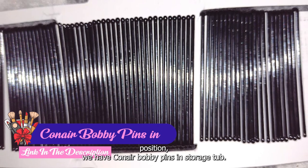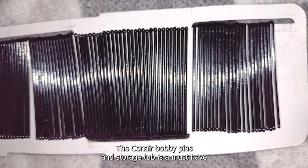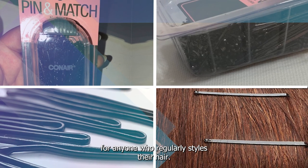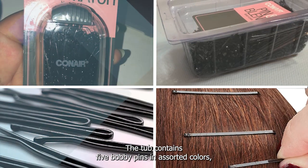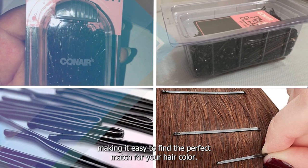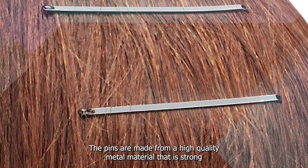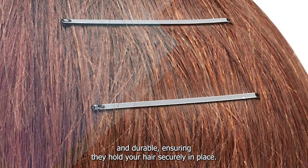At number 1 position we have Conair Bobby Pins in Storage Tub. The Conair Bobby Pins in Storage Tub is a must-have for anyone who regularly styles their hair. The tub contains 500 bobby pins in assorted colors, making it easy to find the perfect match for your hair color. The pins are made from a high-quality metal material that is strong and durable, ensuring they hold your hair securely in place.